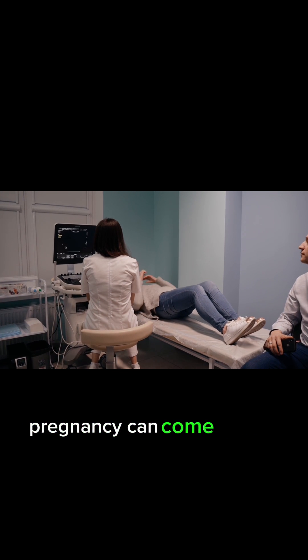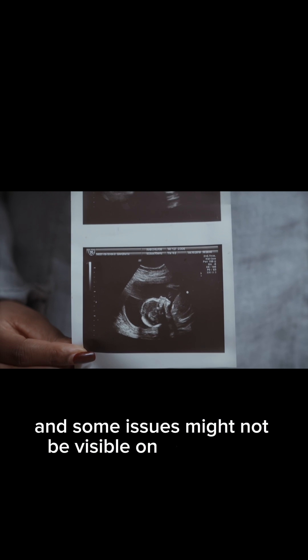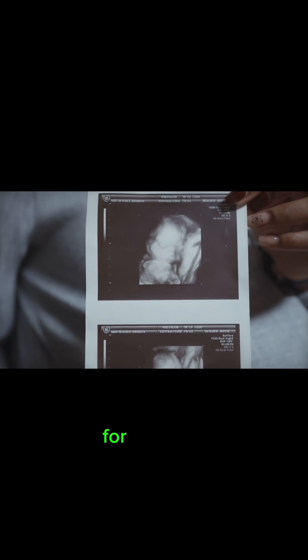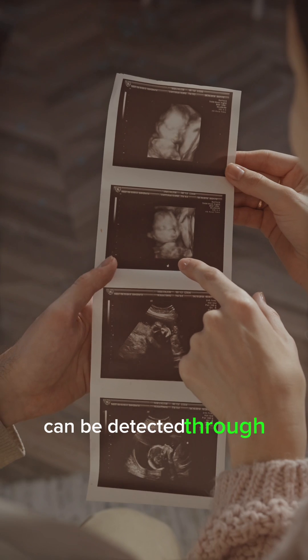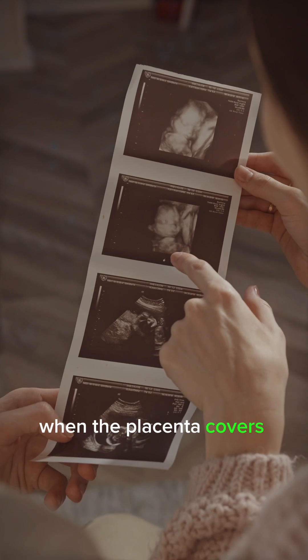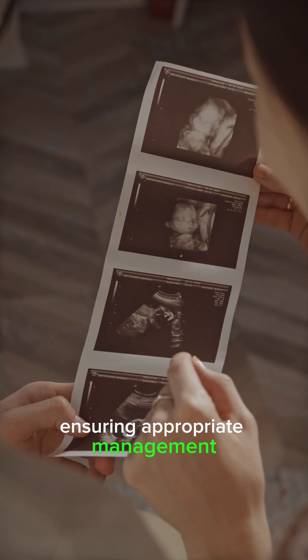Pregnancy can come with its share of challenges, and some issues might not be visible on the surface. Ultrasound acts as a valuable diagnostic tool that helps identify potential risks early on. For instance, conditions like ectopic pregnancies can be detected through ultrasound. Additionally, conditions such as placenta previa — when the placenta covers the cervix — can also be identified, ensuring appropriate management.